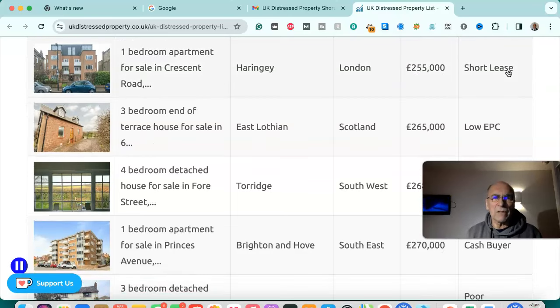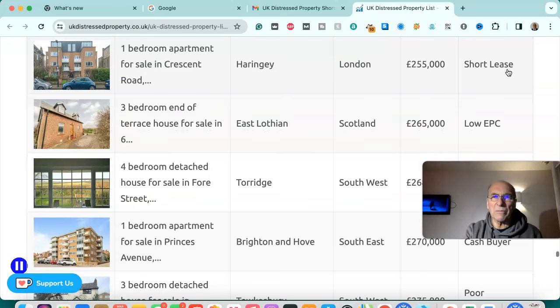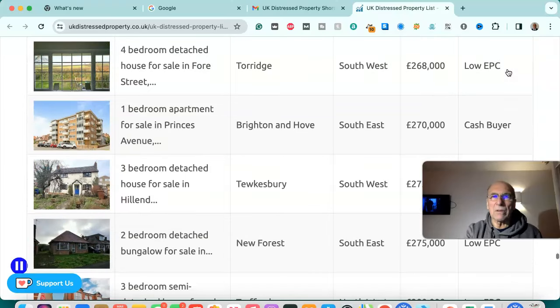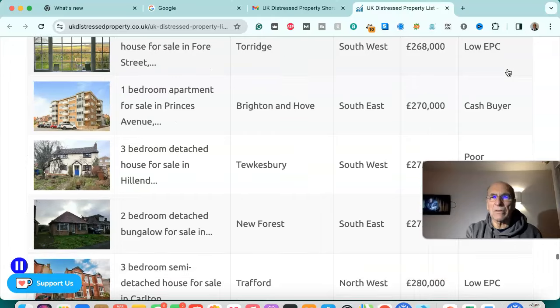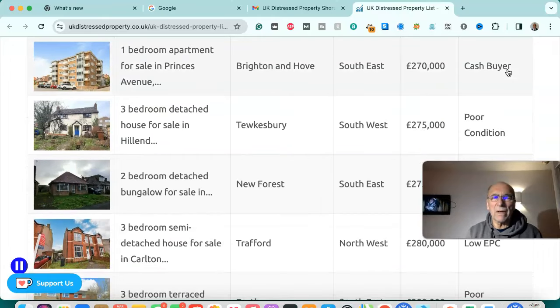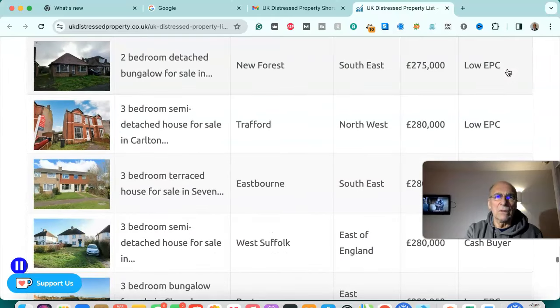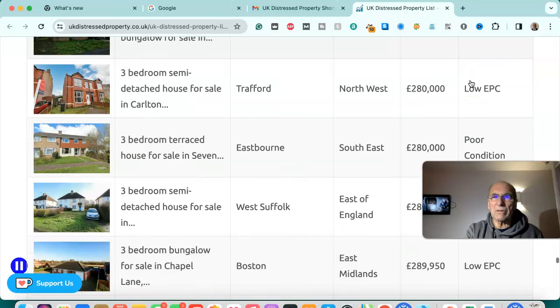One bedroom apartment for sale in Haringey, London — £255,000, short lease. Three bedroom end of terraced house for sale in East Lothian, Scotland — £265,000, low EPC. Four bedroom detached house for sale in Torridge, south west — £268,000, low EPC. One bedroom apartment for sale in Brighton and Hove, south east — £270,000, cash buyer. Three bedroom detached house for sale in Tewkesbury, south west — £275,000, poor condition. Two bedroom detached bungalow for sale in New Forest — £275,000, low EPC.